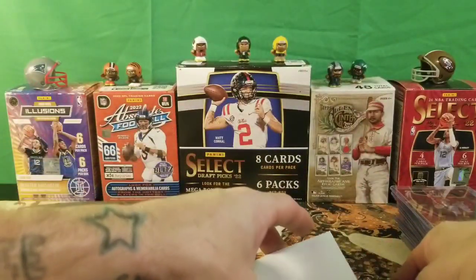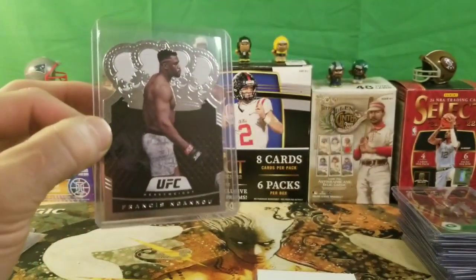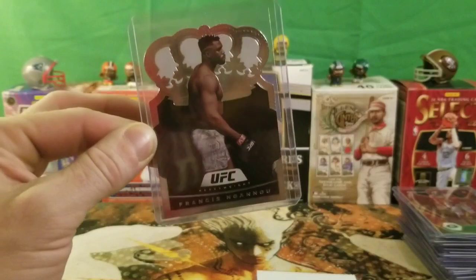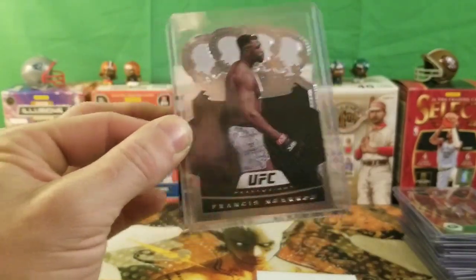We're getting down to the bottom 10. My girl found this little die cut — not worth much, but Francis Ngannou die cut with the silver look. Not too shabby.